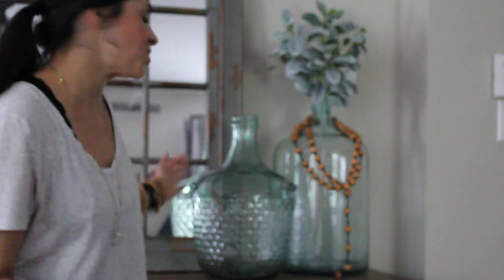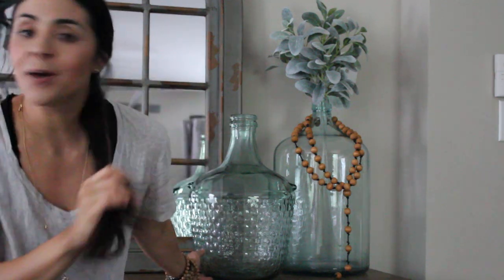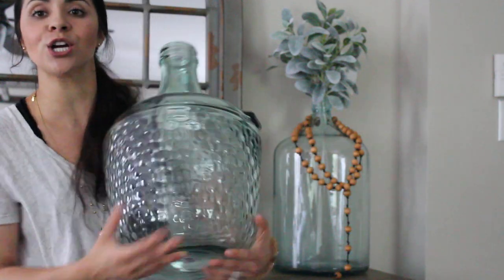Hi Steelers, this is Jo from JJ Finds the Designs. How are you? On behalf of Decor Steals, welcome to my bedroom. I wanted to show you guys one of my absolute faves. I have a few that I am just completely obsessed with, and it's like a no-brainer — you have to buy this. It is the large textured demi glass vase.